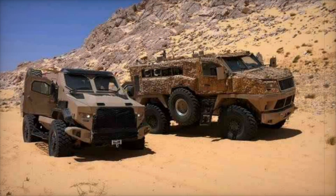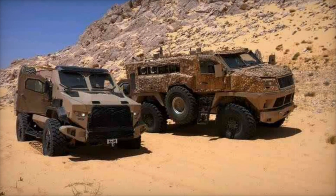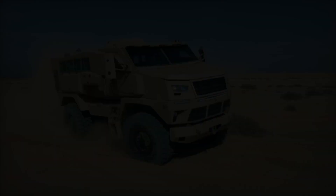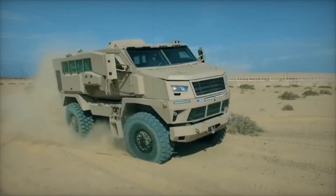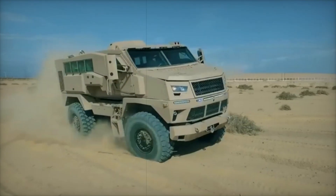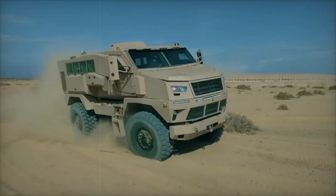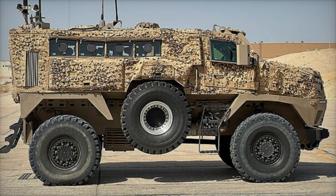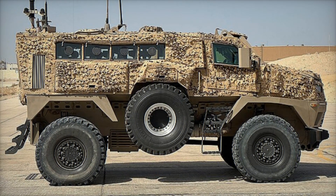If you found yourself in a war zone, which vehicle would you want to be in? The ST-100 is one of those armored beasts that could truly save lives. Let us know in the comments — do you think this Egyptian vehicle can compete with global military machines? Don't forget to hit the like button and subscribe to the channel. There are many more exciting military tech stories coming your way.